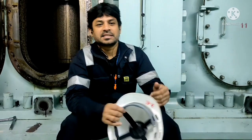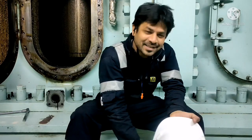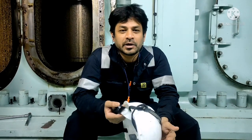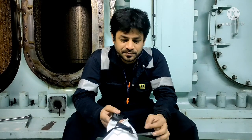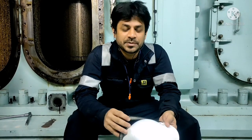Hi everyone, this is Saylan Vaksa, welcome to our Marenda Lake channel. If you are watching this video for the first time, please do not forget to subscribe our channel and press the bell icon so that you will be notified with any of our videos. Today we are going to share some information about scavenge space, scavenge fire, and what are the checks we need to do while we do scavenge space cleaning.